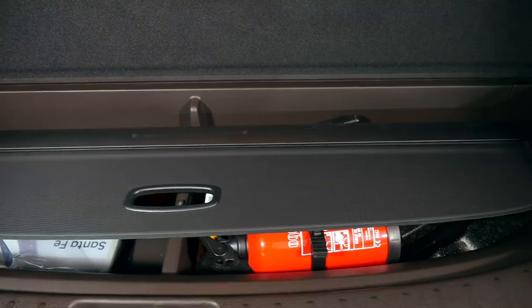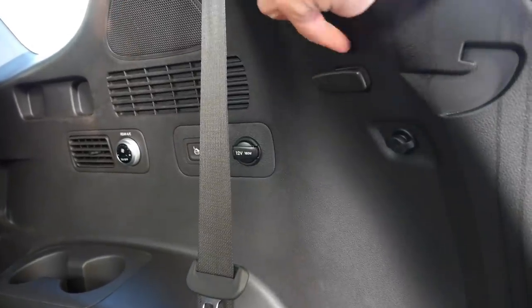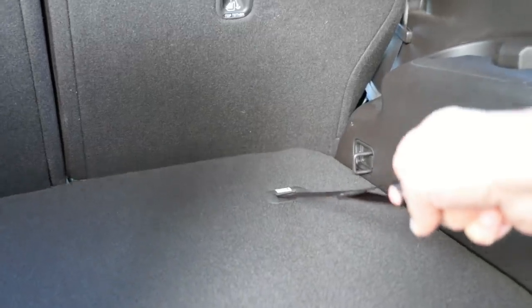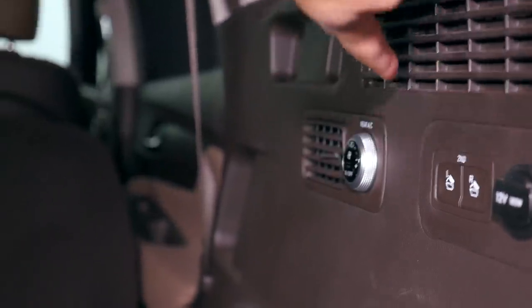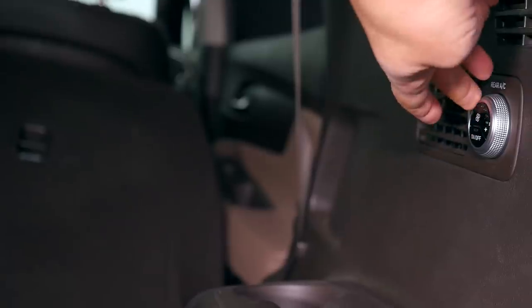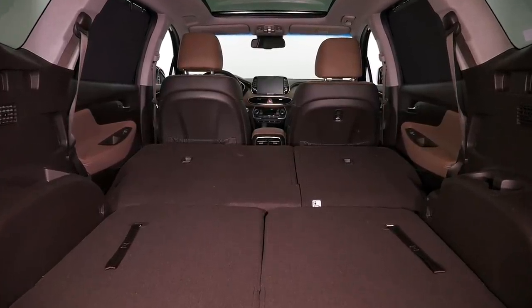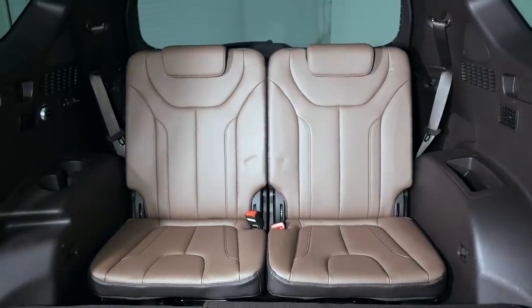Whenever you open or close the boot cover, you're going to pull the seat belts out of their little harnesses — it would be enough just to twist these around. Similarly, anchor points obstruct the seats; if they were turned 90 degrees they would not be a problem. In the boot there are also buttons to fold the seats in the second row. With seats in the third and second rows folded, you get 1,625 liters of cargo space.